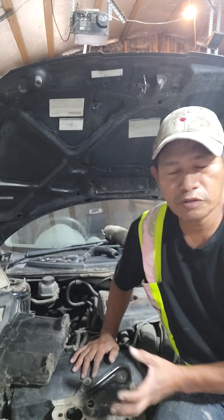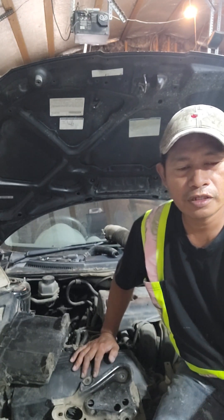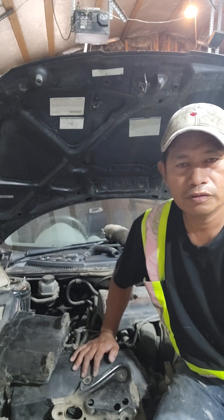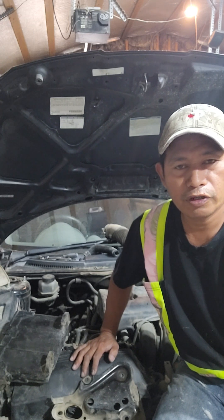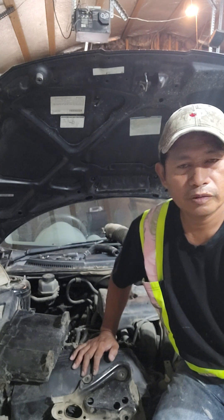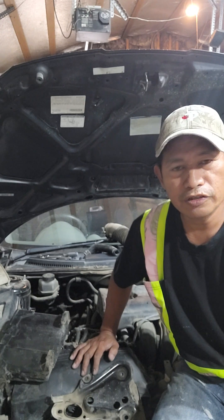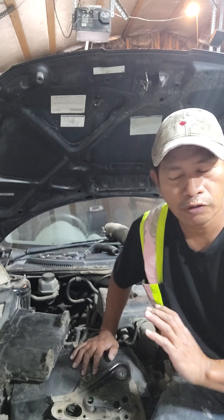This is a manual transmission. When the customer shifts his clutch and does some gearing, there is no reaction — it will not move. Whether he goes to gear number one or gear number two, there is no reaction. The car engine starts but it will not go forward or reverse.